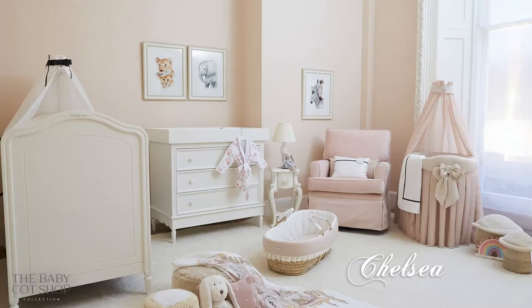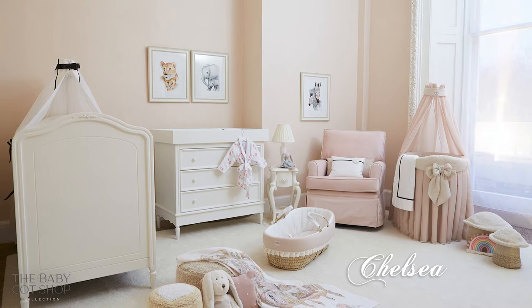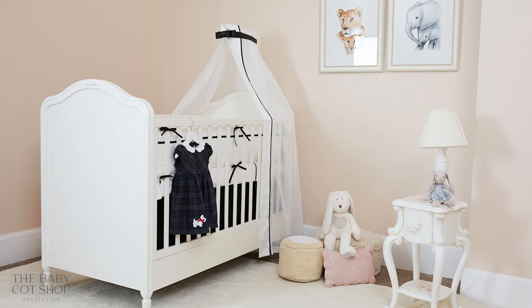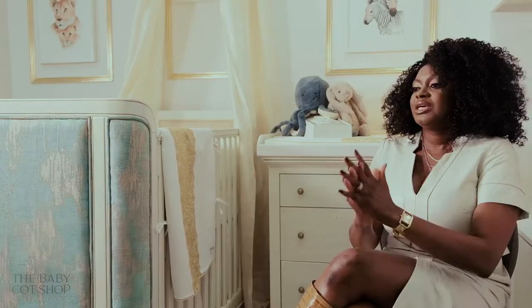Chelsea, which is named after our home, is designed for little hands to hold on to and just enjoy the gentle curves and the smoothness of the finish. It's great for nurseries that are either traditional or contemporary, even though it leans more towards a classic design.